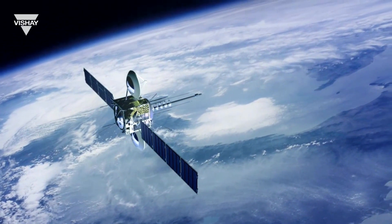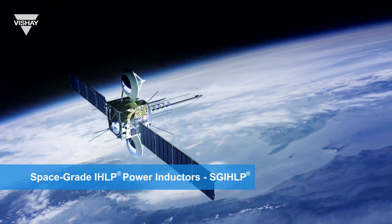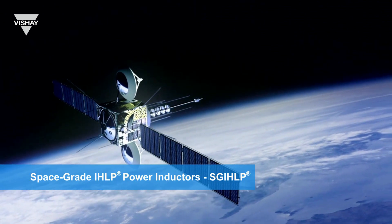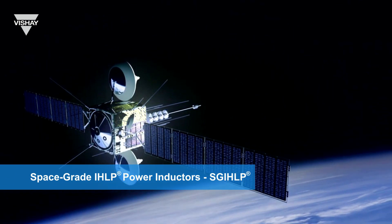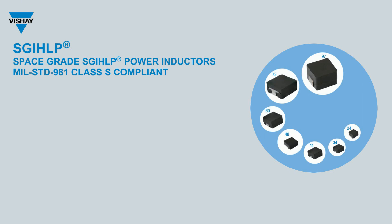Bechet has developed an inductor for military applications. The SG-IHLP series is a low-profile, shielded composite core construction inductor for DC-to-DC converter and filter applications that require low losses and stable inductance over temperature. The SG-IHLP is tested and compliant to MIL-Standard 981 Class S, making it ideal for avionics, military, and space applications requiring inductors with low power loss and excellent heat dissipation.